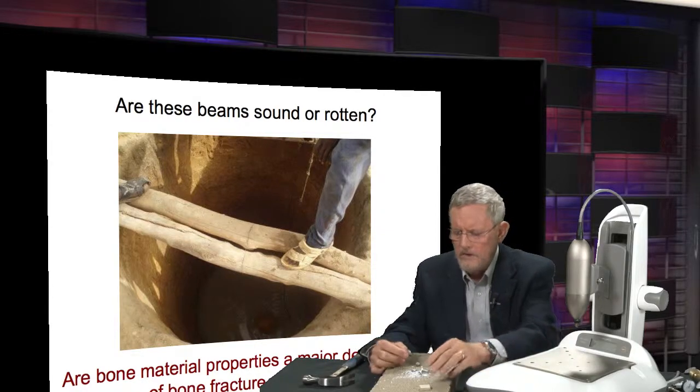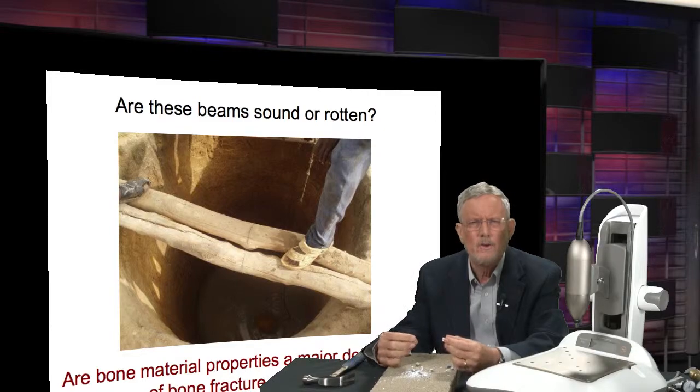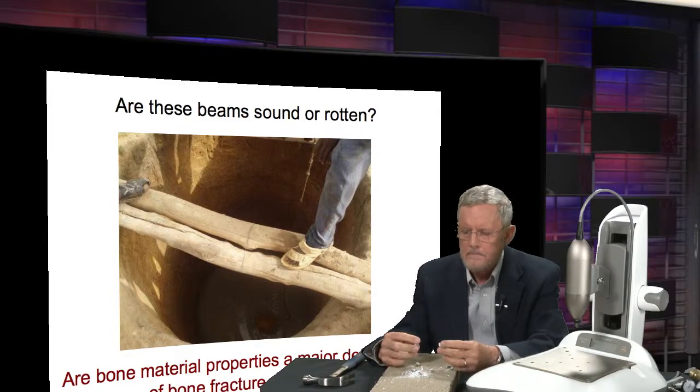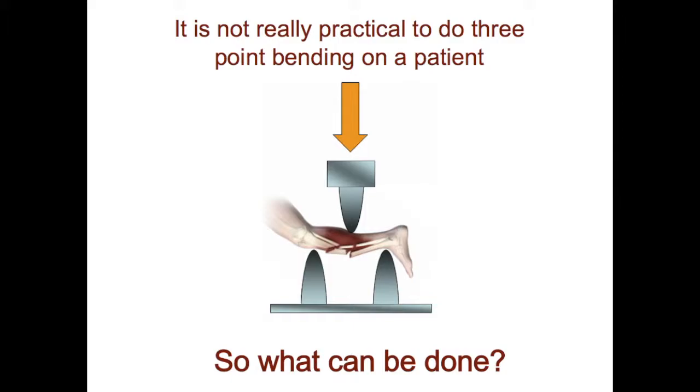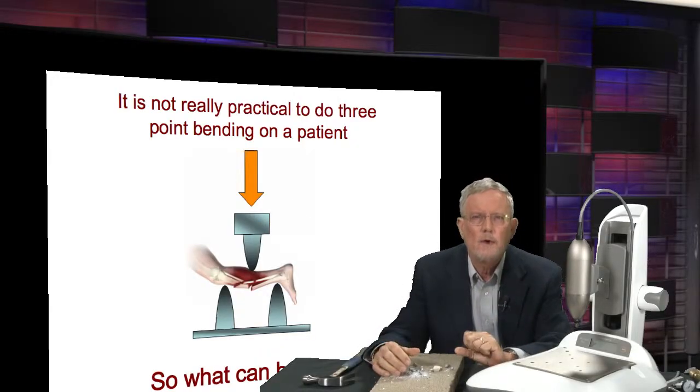So what could you do to distinguish these two pieces of bone? How could you go beyond bone mineral density and measure the bone material properties? In engineering labs, material properties are measured with things like three-point bending, where you put the bone spanning two supports and press on it with a third until it breaks. But of course, this isn't practical to do on a patient, so some other approach was needed.